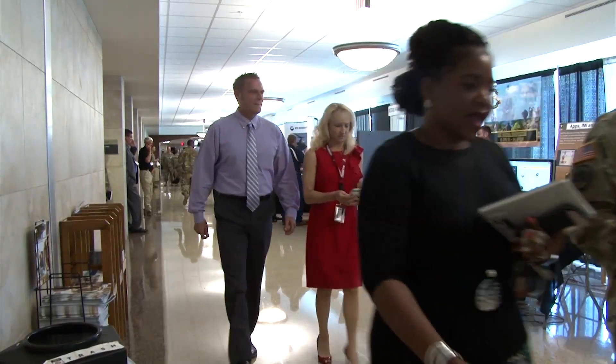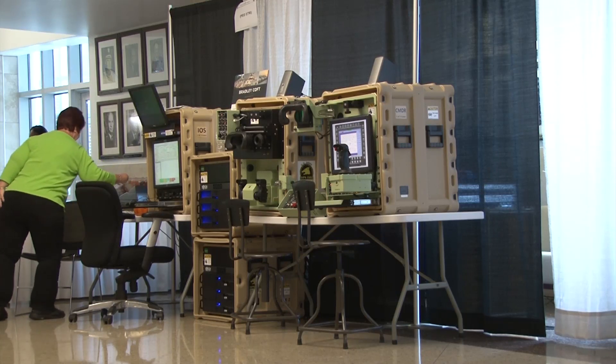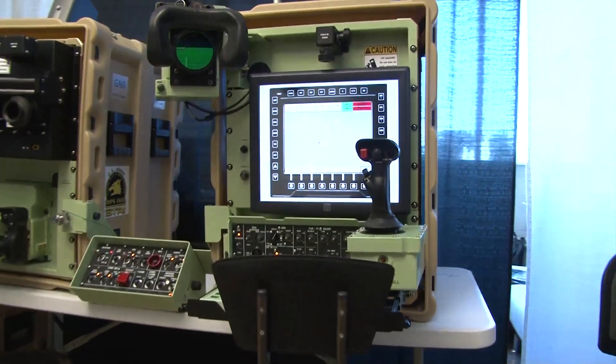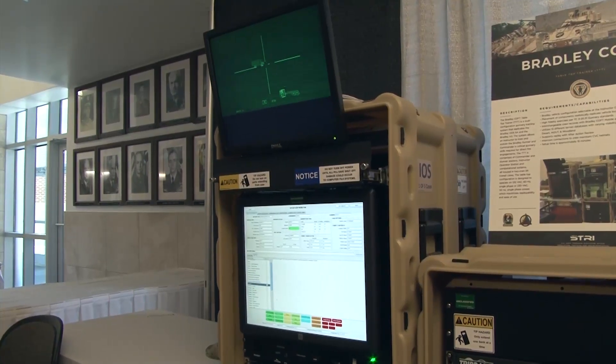The Tech Expo also offers new technological advances for the battlefield. One of these devices, the Bradley Cofft, is a virtual simulator used to train and prep soldiers for experience with the M2 Bradley fighting vehicle. The tabletop trainer is used to mimic the gunnery system of an actual fighting vehicle on the battlefield.